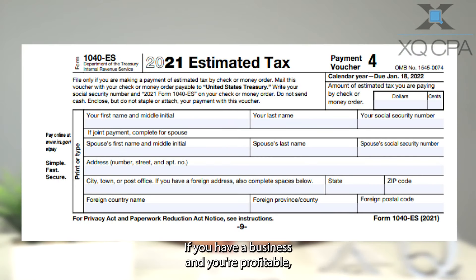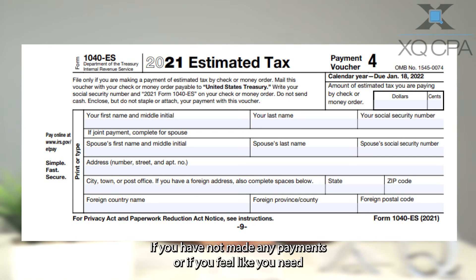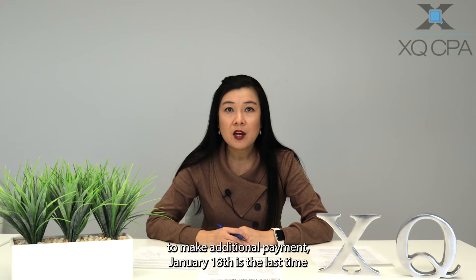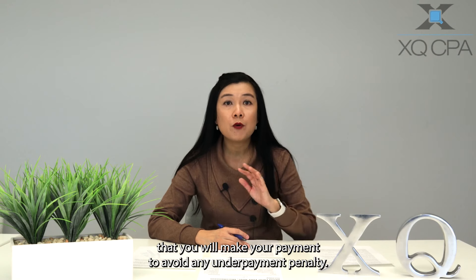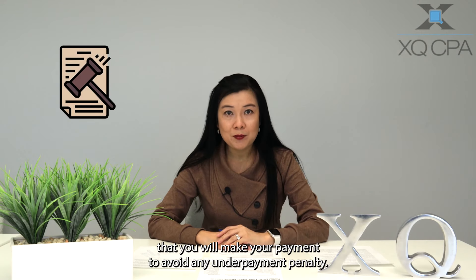If you have a business and you're profitable, you most likely have taxable income and taxes will be due. If you have not made any payments, or if you feel like you need to make an additional payment, January 18th is the last time that you will make your payment to avoid any underpayment penalty.